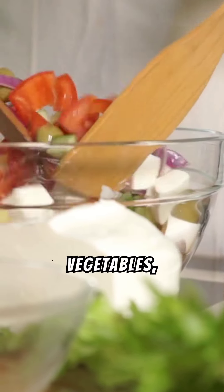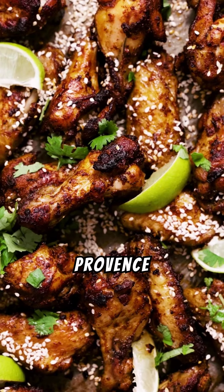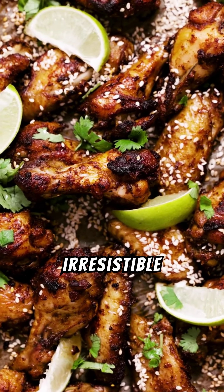In Provence, locals sprinkle this blend over grilled meats, roasted vegetables, or even warm, crusty bread drizzled with olive oil. Herbes de Provence can transform roasted chicken, infusing it with an earthy, floral aroma that fills your home with irresistible warmth.